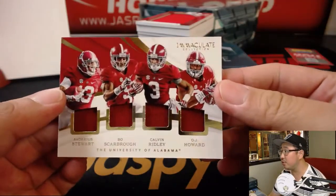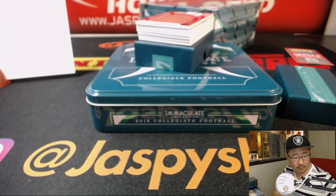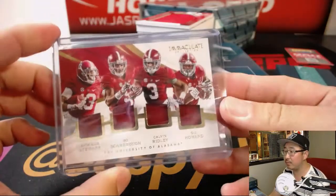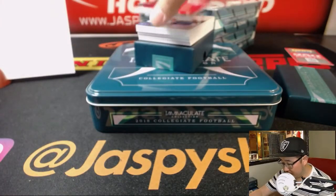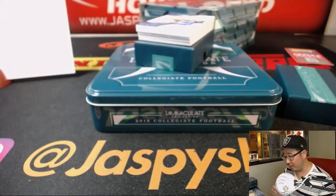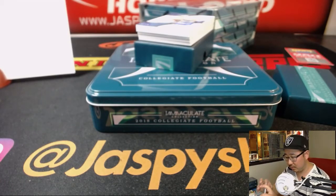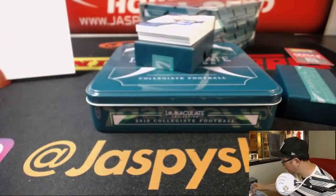Our Darius Stewart, Bo Scarborough, Calvin Ridley, and O.J. Howard — the Juice. 12 out of 99, Sonny Michelle — that's also for Rich. Rich racking up some hits under number two.